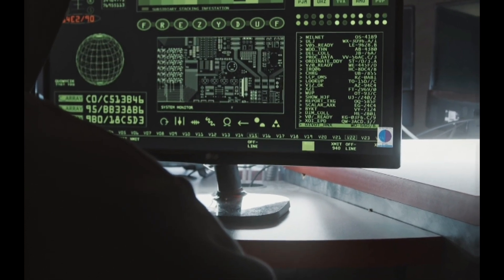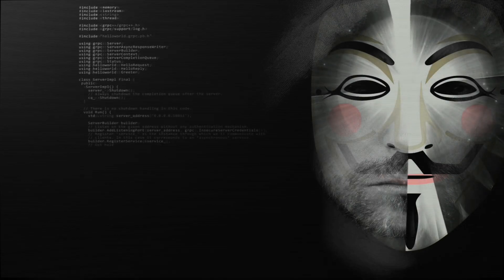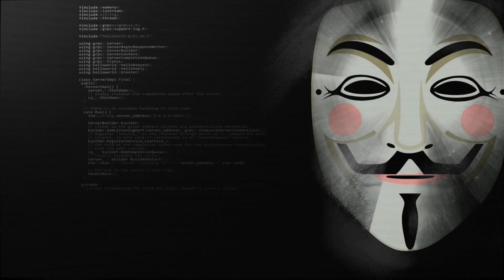So, always be cautious with links you see online, never click random URLs, especially from unknown sources, and most importantly, stay informed about the latest hacking trends, so you don't become a victim.